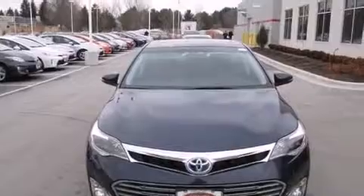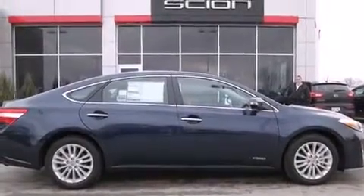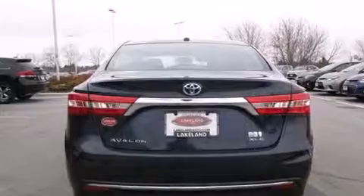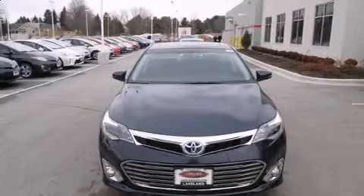Toyota prioritized fit and finish as evidenced by leather upholstery, front and rear reading lights, power front seats, a trip computer, power moonroof, and seat memory. Premium sound drives nine speakers, providing you and your passengers a sensational audio experience.